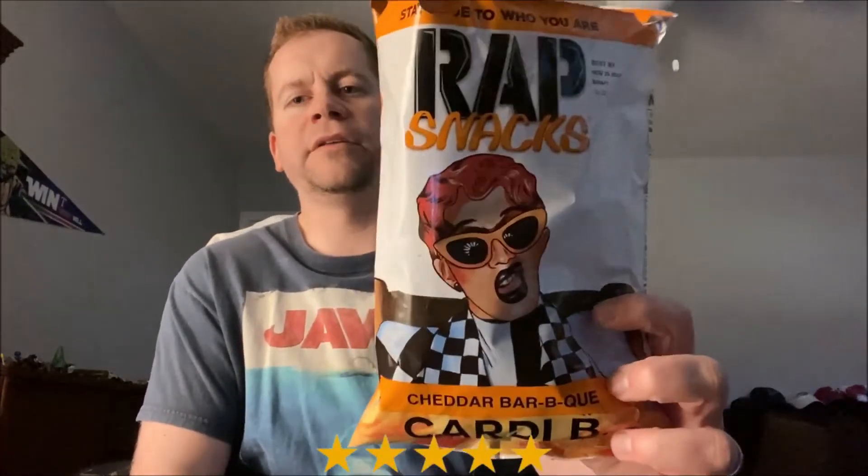Definite five stars out of five — awesome. I recommend it; this is a really good flavor. I'll have to try some of the other flavors — perfection. As always, if there's anything you'd like me to review, leave it in the comment section below and I'll get to it.